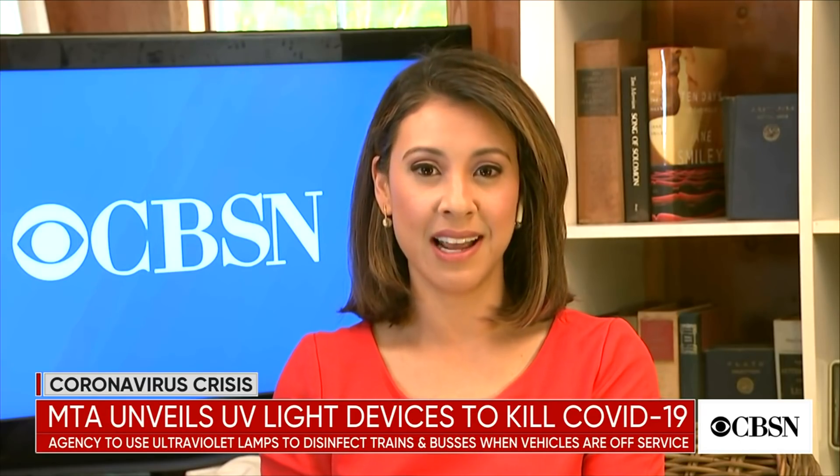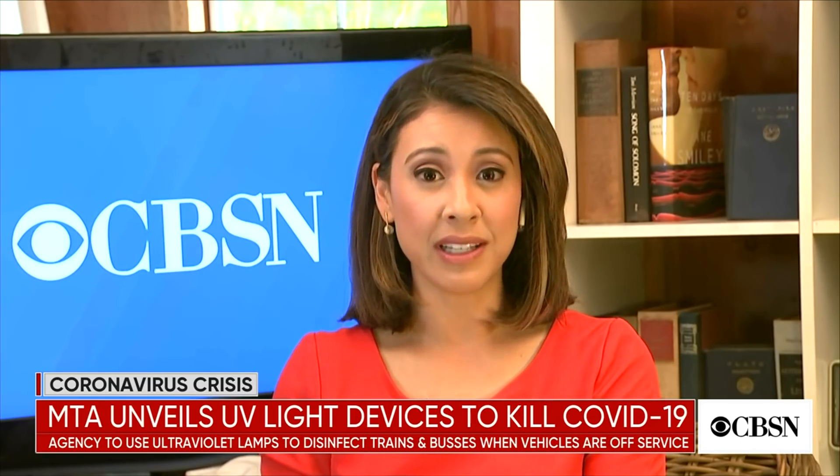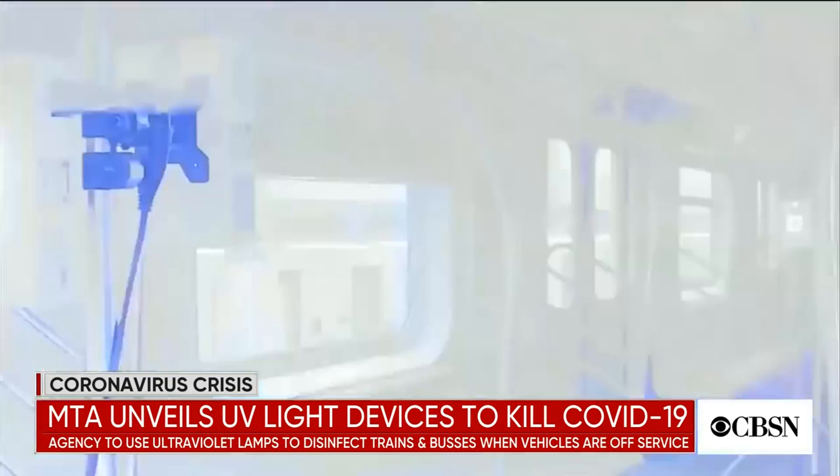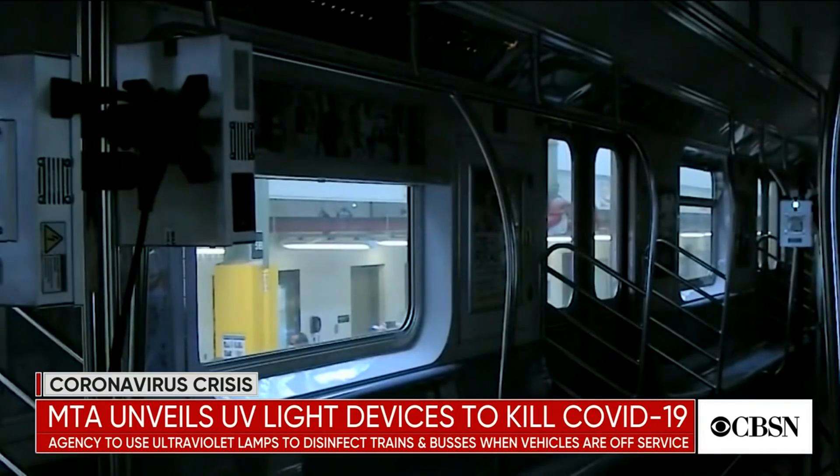New York's Metropolitan Transportation Authority has unveiled new technology aimed at stopping the spread of COVID-19. The agency will use ultraviolet lights on trains and buses when they're off service. The hope is to stop coronavirus in its tracks. Dr. David Brenner joins me now. He's the director of the Center for Radiological Research at Columbia University. He's been the MTA's technical advisor on this project.